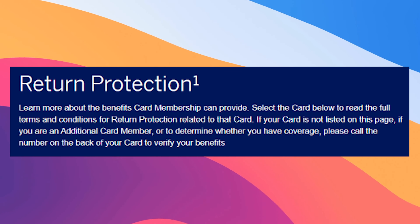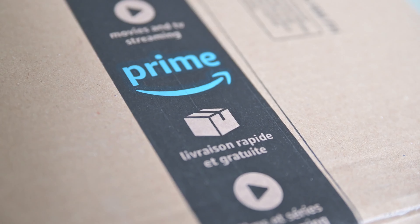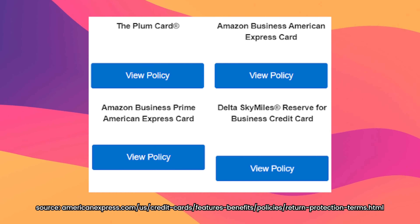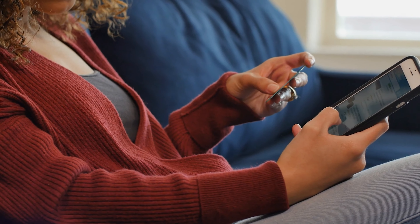Interestingly, both cards also have one of American Express's best benefits: return protection. There are a ton of rules, but if you buy something for $300 or less and can't return it within 90 days, you can pretty much return it to them. It can be more than $300, but then you're capped at $300, so sending in a $600 item is generally not worth it. You normally see this on Platinum cards and other high annual-fee ones. The crazy thing is this perk isn't even on some annual fee cards like the Gold card, yet it's on the Amazon and Amazon Prime cards, sitting between a mid and high annual fee card.